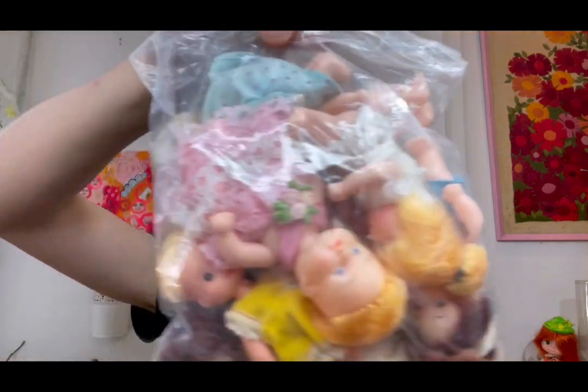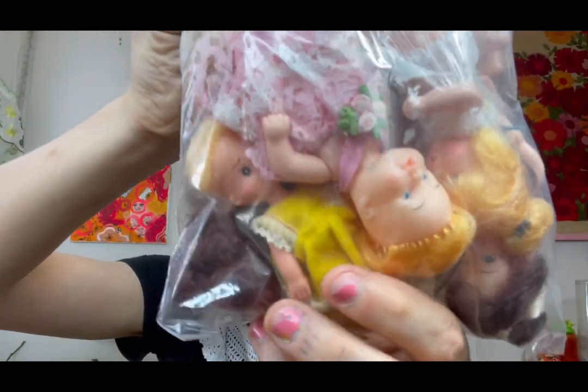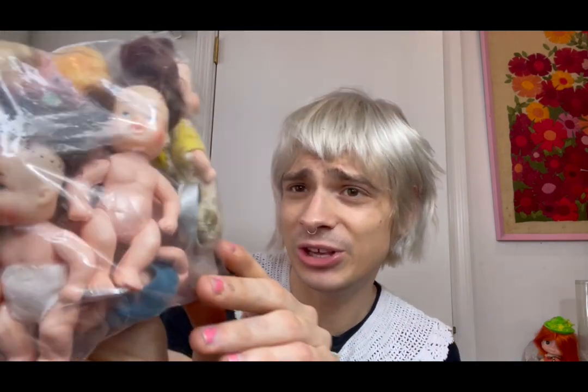Then I got a bunch of these little knock-off babies. I thought I could use these for projects. They were only $3 for this decent sized bag of baby dolls. Next I'll be showing you everything I got at the first stop, Glass Lamp Antiques — that is actually the reason I went, to pick up something extravagant.